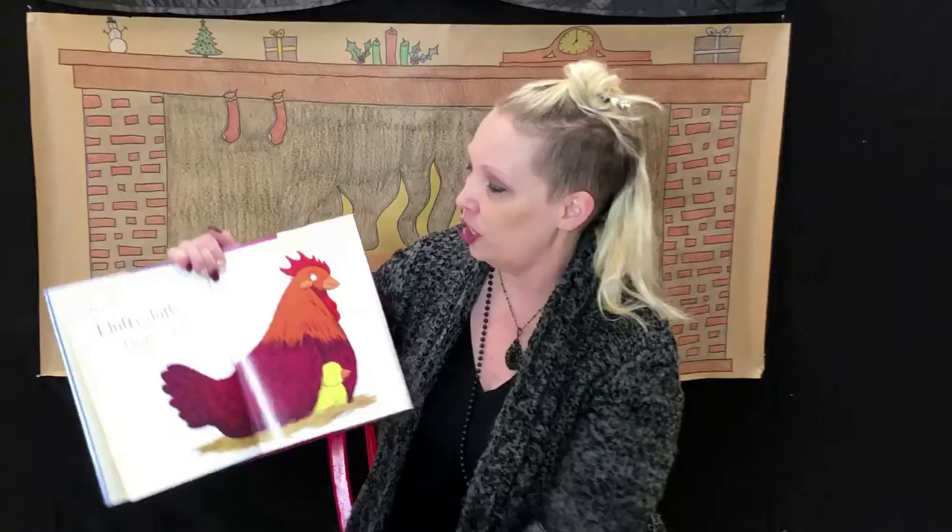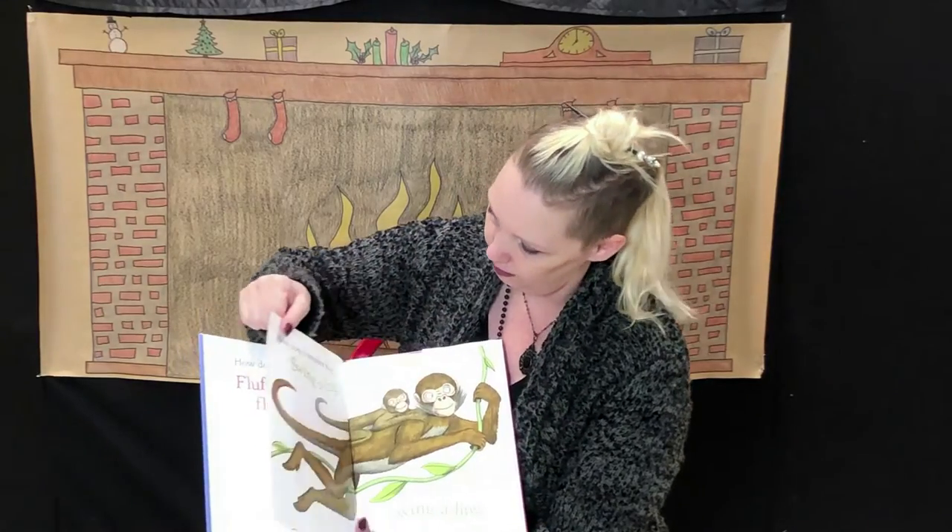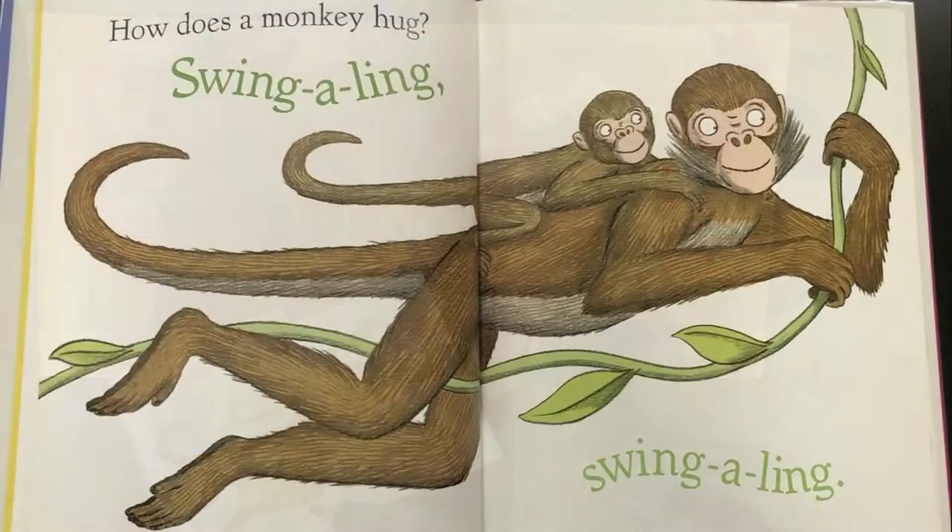How does a chick hug? Fluffy duffy, fluffy duffy. What does the chicken say? Did they say bop bop bop? How does a monkey hug? Swing-a-ling, swing-a-ling. And what does a monkey say? They say ooh ooh ah ah ah.